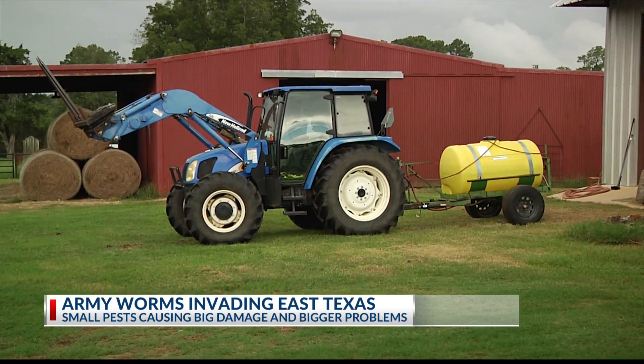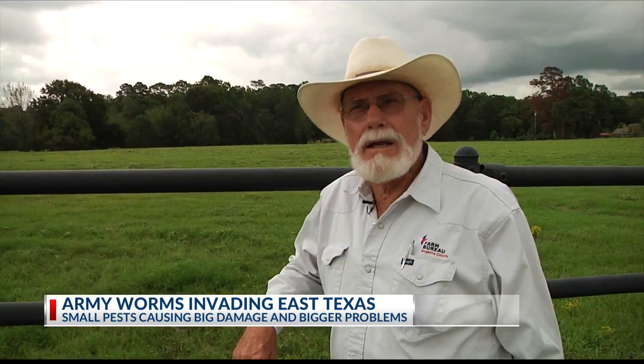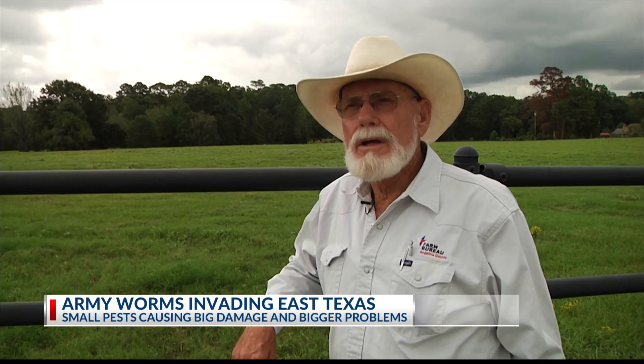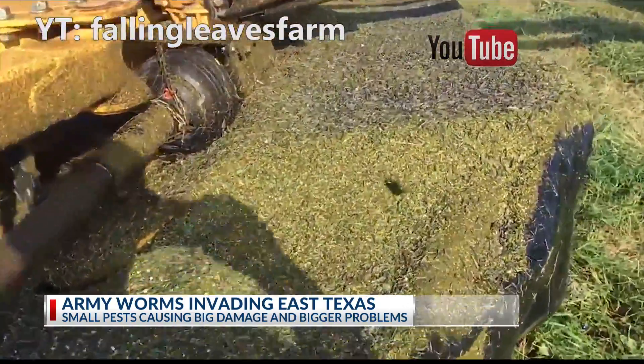Oliver says the best time to look is in the morning when the dew is still fresh. And if you find them, get to work. As quick as you find them, you go to spraying because it don't take but a few days to ruin a hay meadow. And stay diligent because they won't be going away until winter.